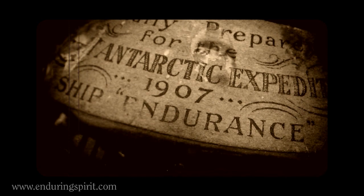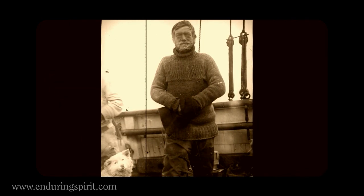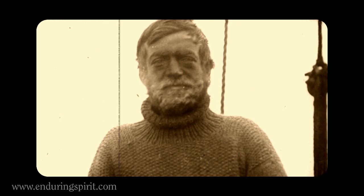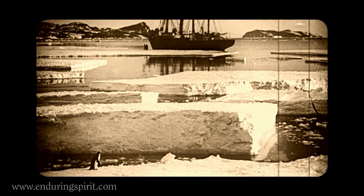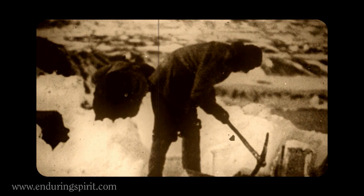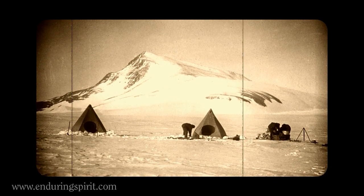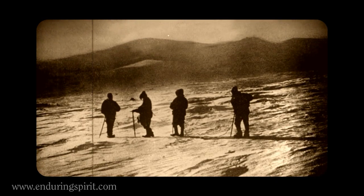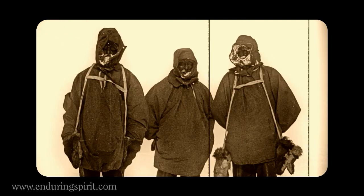The commemorative labels on each bottle read the Endurance Expedition, but it is actually aboard the Nimrod that Shackleton's expedition party finally sails for Antarctica, landing at Cape Roids in early 1908. On their Antarctic adventure, the expedition falls short of claiming its big prize, the South Pole, but Shackleton's legendary leadership ensures a safe return for all.